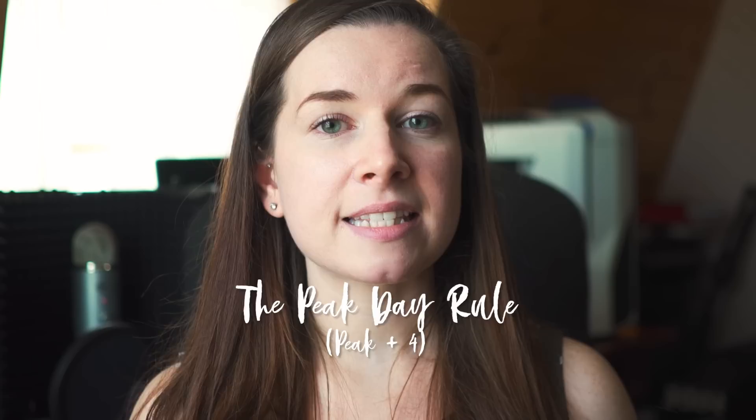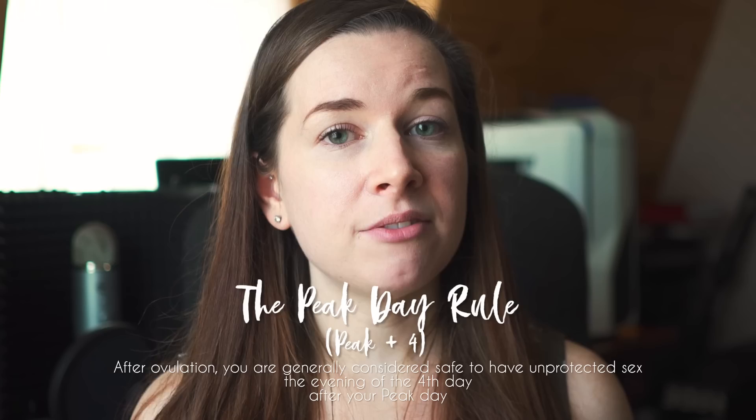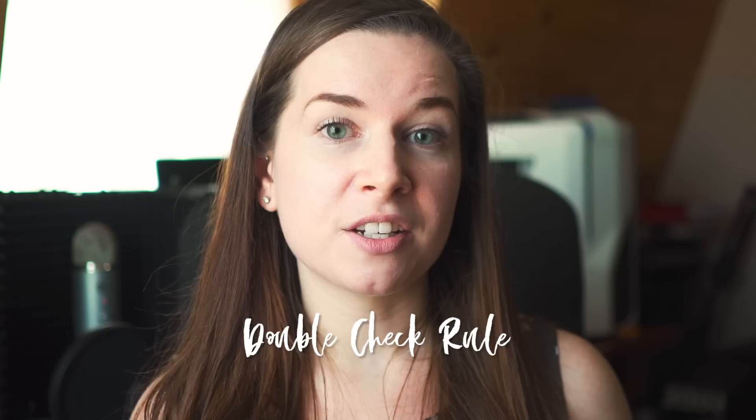The last rule is called the peak day rule, or peak plus four. The peak day is the last day that you observe fertile cervical fluid — not the day you observe the most, but the last day. This rule states that you are generally considered safe to have unprotected sex the evening of the fourth day after your peak day. And to be extra conservative, there's an optional fifth rule called the double check rule: you need to wait until both your temp plus three day and your peak plus four day are both indicating that you're infertile — not one or the other, but both of them together.